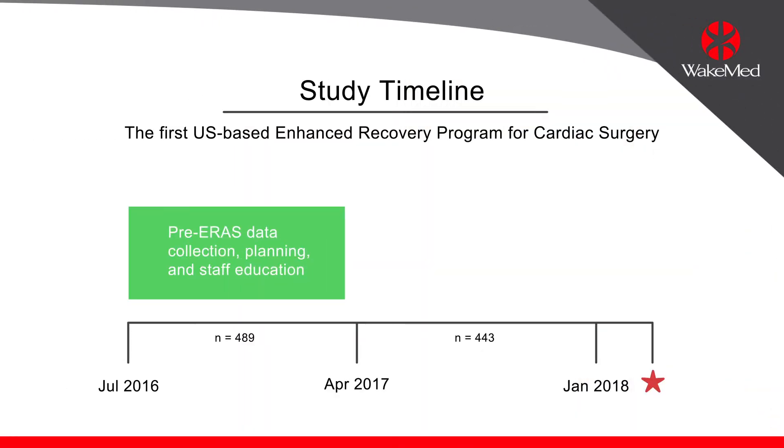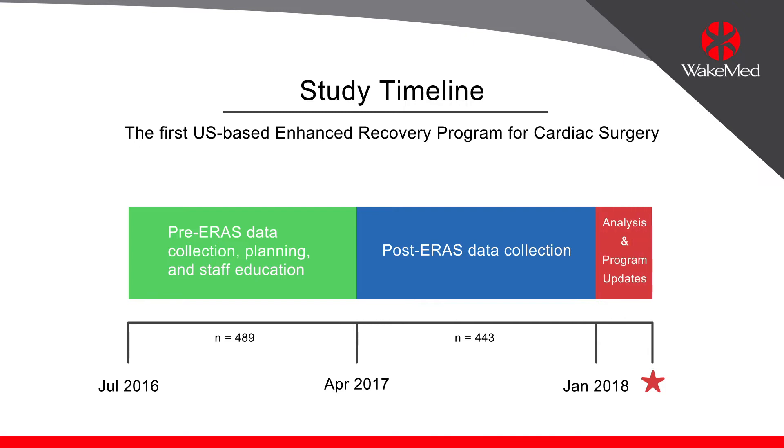We really tested the hypothesis for the first time in the United States that the ERAS principles, which had been applied to other surgical specialties, could be applied successfully to cardiac surgery.